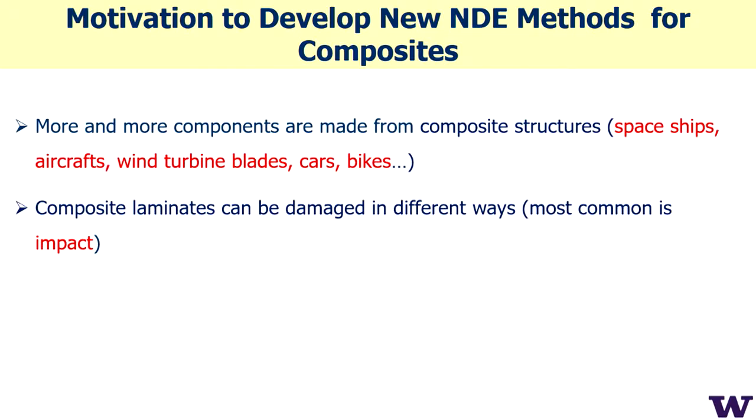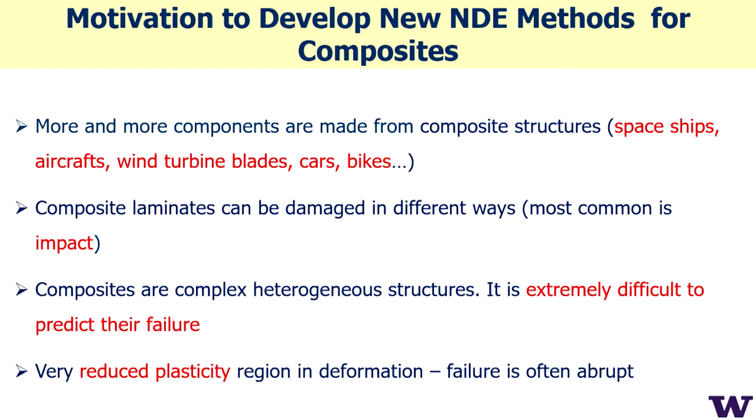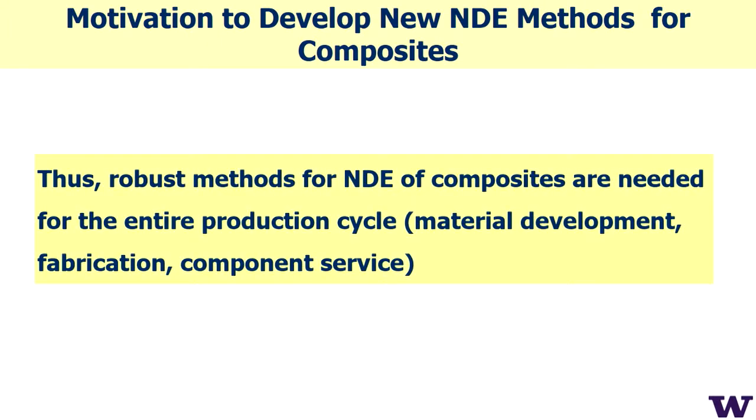Composite laminates can be damaged in different ways, and impact is the most common. Composites are very complex, heterogeneous structures and it's extremely difficult to predict failure. Failure often happens abruptly because there is a very reduced plasticity region compared to metal. We need robust methods for inspection of composites on demand.